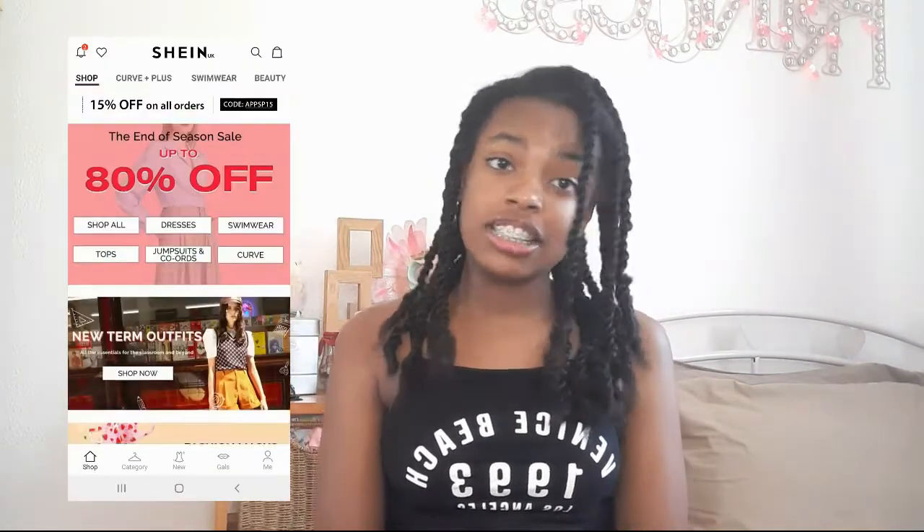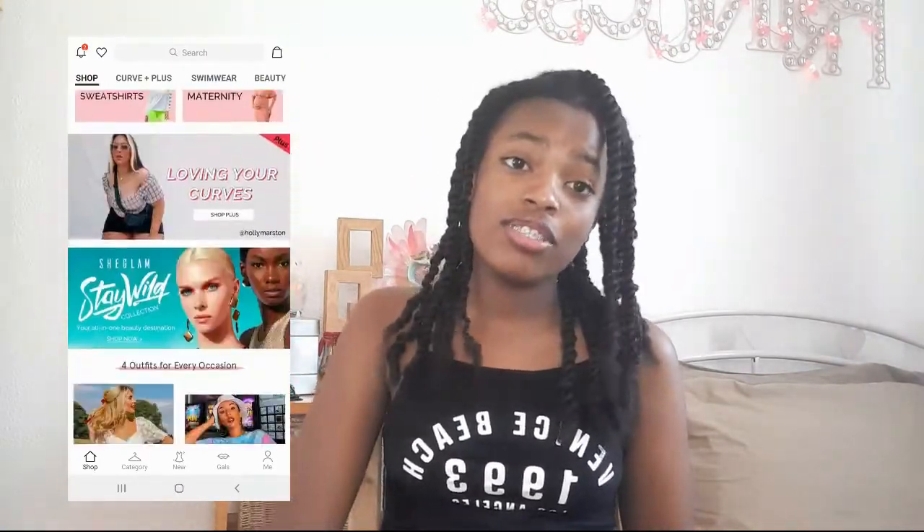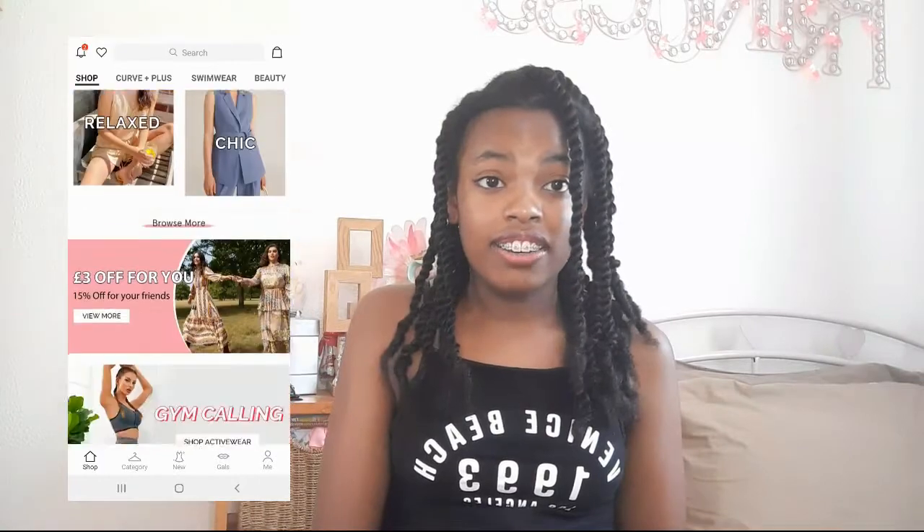Hey guys, it's me Amelia. In today's video I'm going to be showing you my first ever Shein order. If you guys don't know what Shein is, it's pretty much this online shop that has lots of sales, and I thought it would be fun to try shopping there. Around the 21st or 22nd of July I decided to place my first ever Shein order.